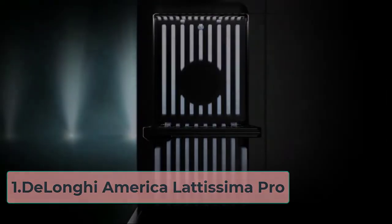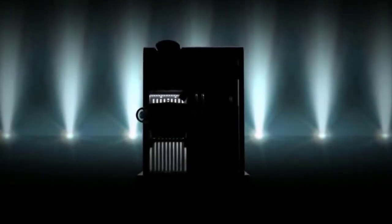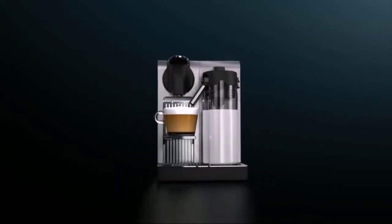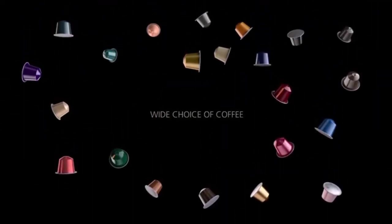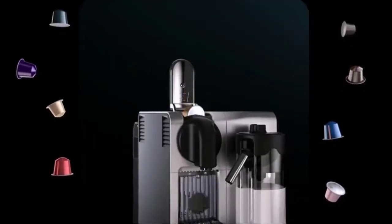Starting at number 1, the DeLonghi Latissima Pro. If you've got a slightly more fluid budget, why not consider DeLonghi? They have a deep bench of highly effective coffee machines and the Latissima Pro is especially good if you need a machine for work. For organizations with multiple premises, why not take advantage of the multi-pack discount? You can buy up to 5 machines with the price per unit dropping the more you buy. This machine uses Nespresso capsules, so make sure you're okay with the ongoing cost of these.